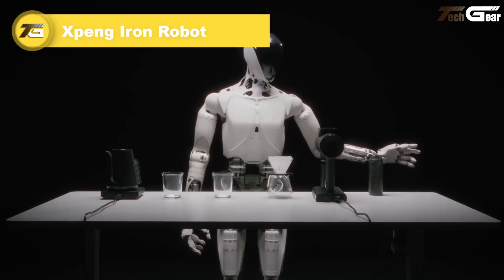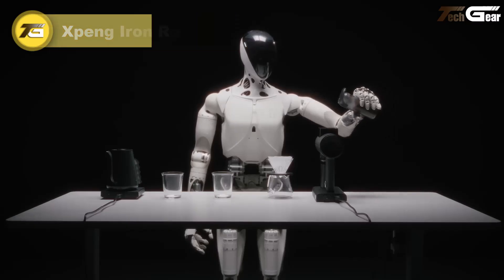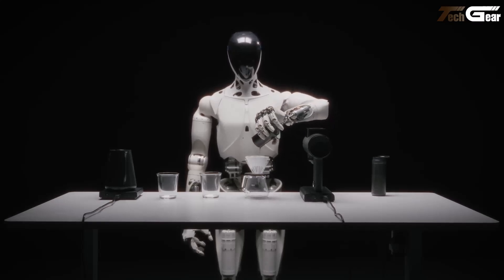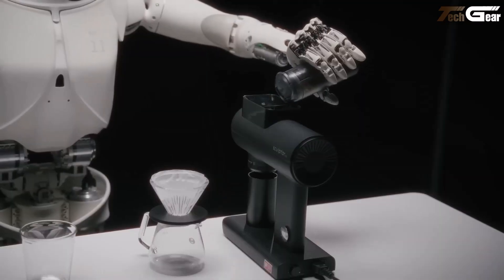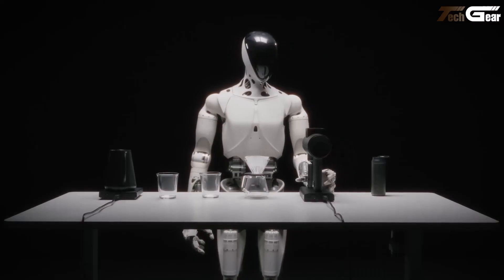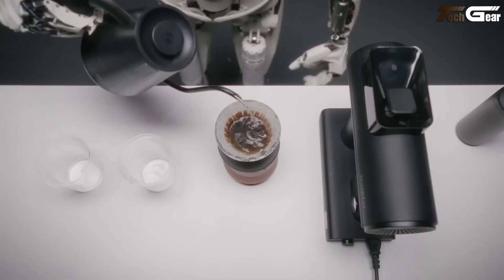X-Bang Iron Robot is a breathtaking step into the future — a humanoid invention that feels almost alive. Standing around 178 centimeters tall and weighing about 70 kilograms, this marvel boasts 82 degrees of freedom, including 22 in each hand, giving it fluid human-like motion. It's powered by three custom Turing AI chips delivering up to 2,250 to 3,000 TOPS, and uses a pioneering all-solid-state battery for safe, efficient energy.